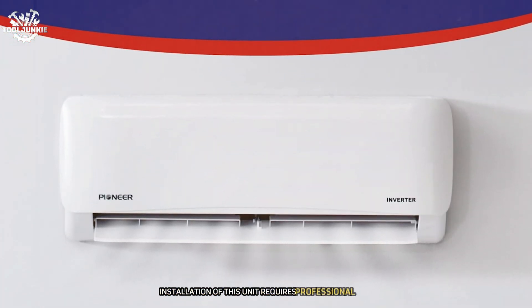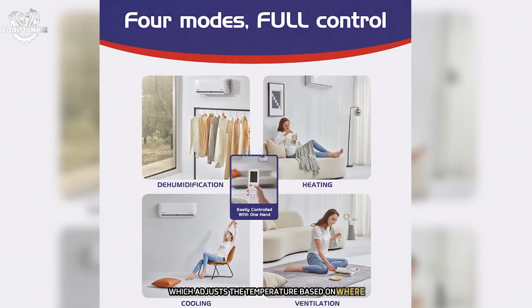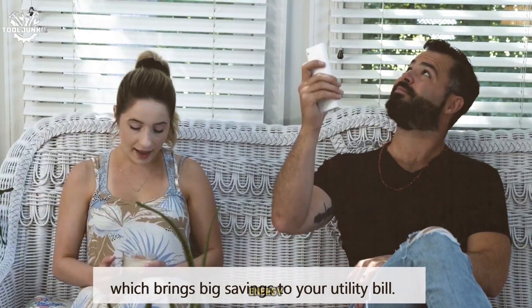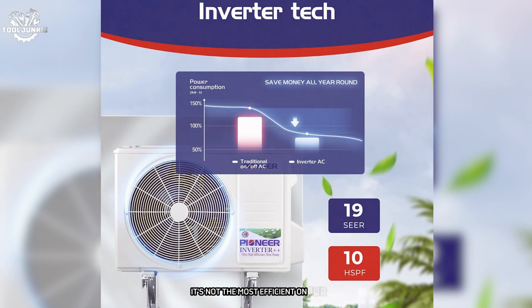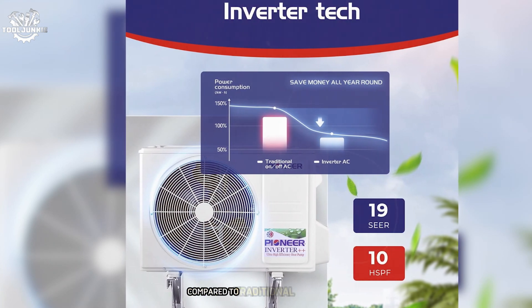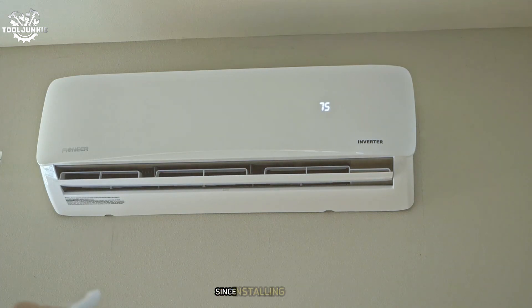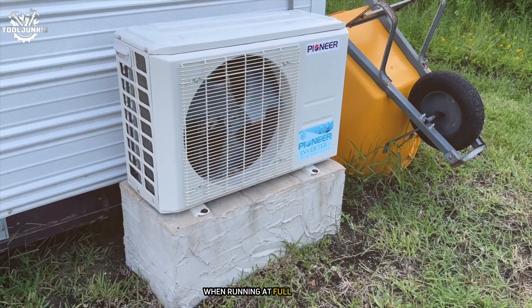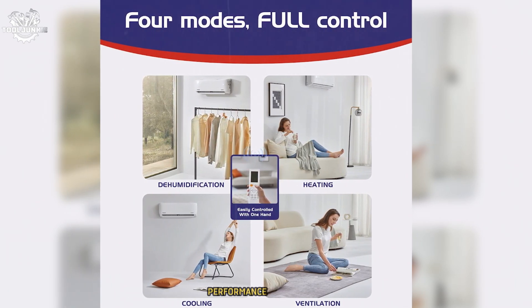Installation requires professional help, but once set up it's incredibly easy to use. The remote control is intuitive, and I particularly appreciate the I Feel function, which adjusts the temperature based on where you are in the room, ensuring optimal comfort wherever you're sitting. With a 19 SEER rating, it provides significant energy savings compared to traditional HVAC systems — I noticed a roughly 25-30% reduction in my cooling and heating costs. The only minor drawback is that the outdoor unit can be a bit noisy at full capacity, which is common with many heat pumps.